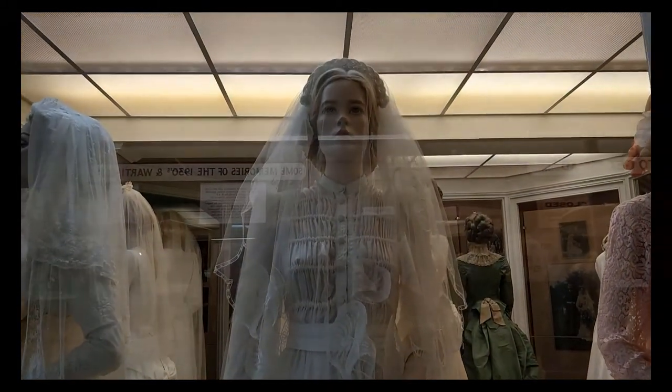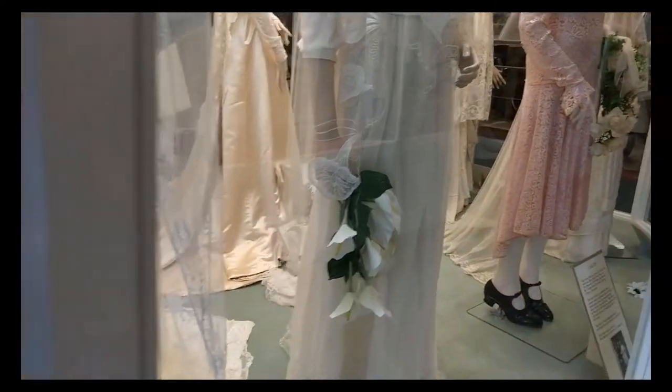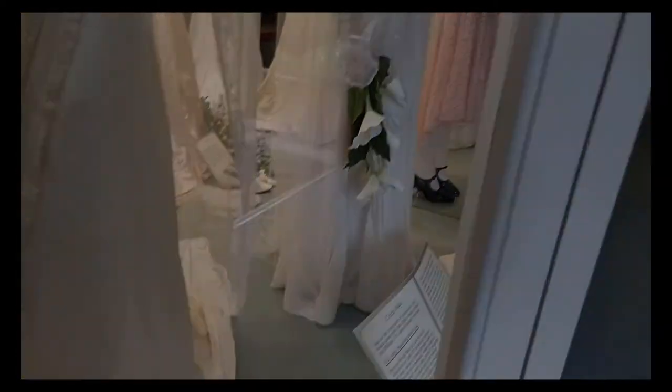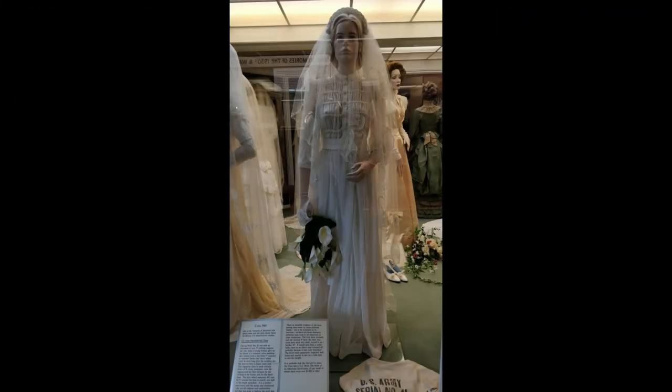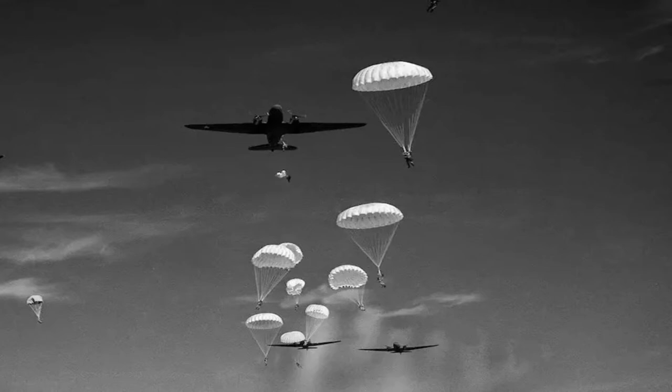During World War II, and with an allocation of only 27 clothing coupons per year, many a young woman gave up her dream of a romantic white wedding, and instead wore a day dress of just seven coupons, or a costume — a jacket and skirt — which could be worn long after the wedding day. But here we have a dream come true. This ingenious dress was made entirely of a U.S. Army parachute. Even the rigging cord has been utilized for the ruching, the bodice and the headdress.